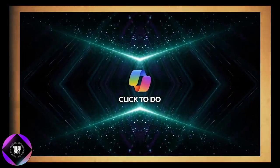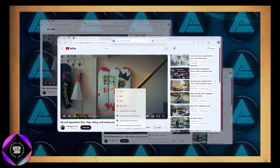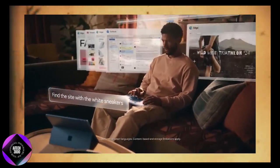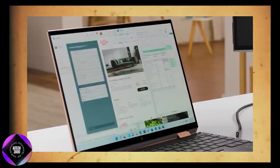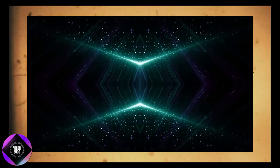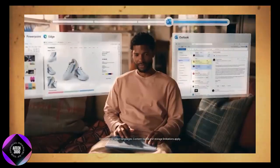Another key feature exclusive to Copilot Plus PCs is ClickTodo, an intelligent tool that places an overlay on your screen, suggesting quick actions based on what you're currently working on. This feature is designed to streamline your workflow, making multitasking more efficient by offering contextually relevant suggestions in real time. Whether you're editing a document, browsing the web, or working on a project, ClickTodo helps users stay focused and reduces the need to constantly switch between tasks.